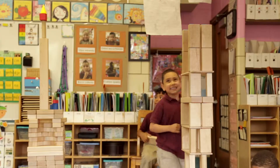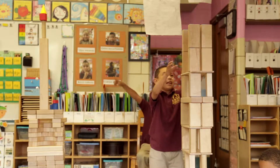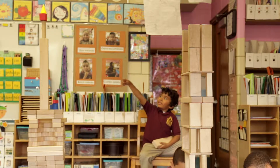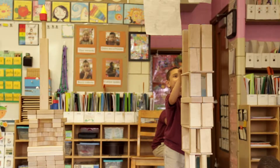Which one's taller? This one. How do you know? Because this one has one, this one has 1, 2, 3, 4, 5, 6, 7, 8, 9, 10, 11.